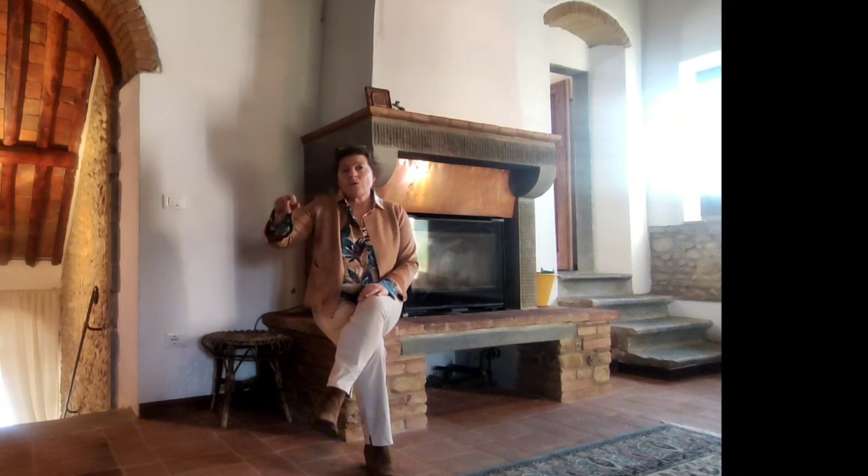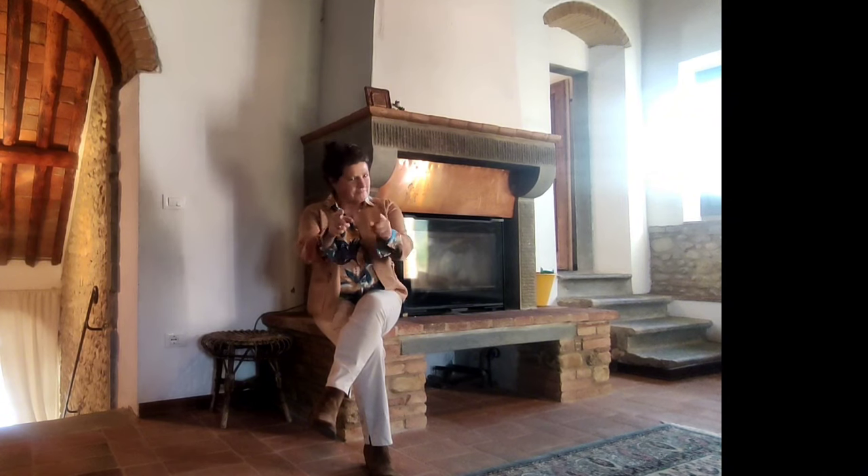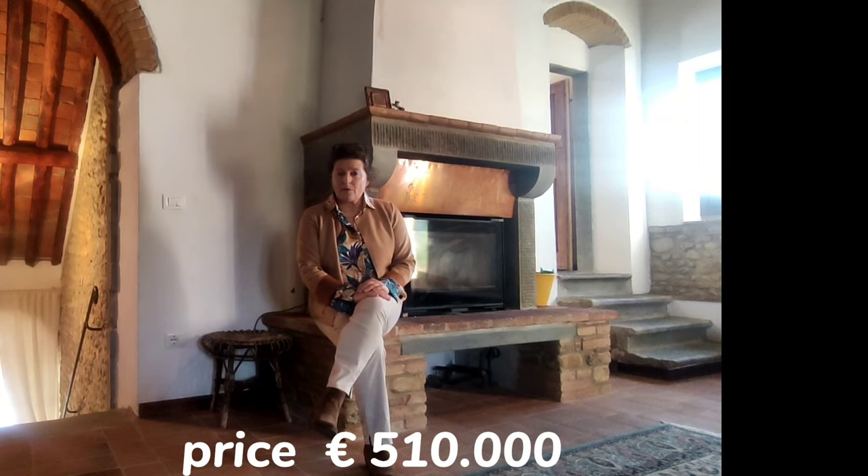It's really a quiet place, a nice place where you can meditate, you can read and you can really enjoy nature. So if you're looking for something like that, this is a great place. The asking price is 512,000 euro.